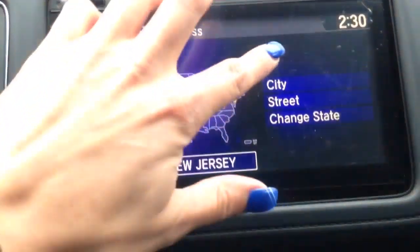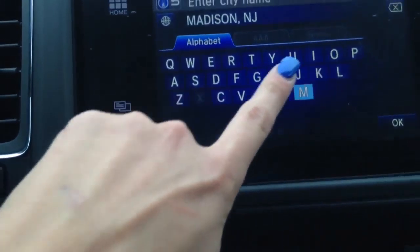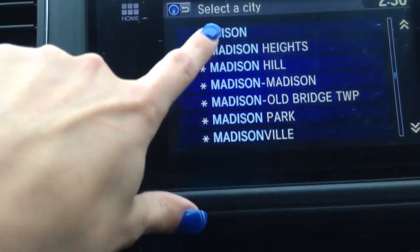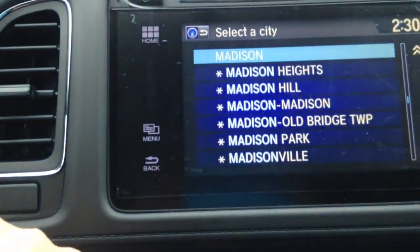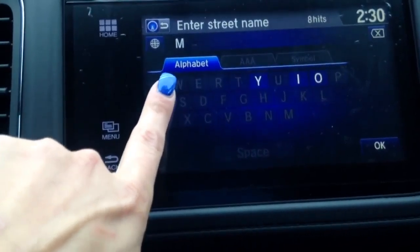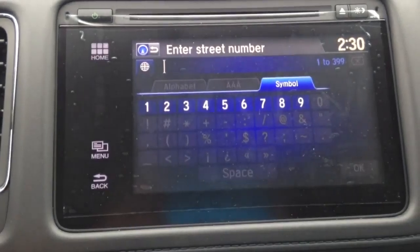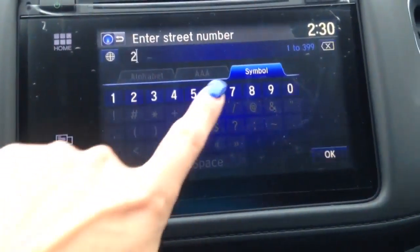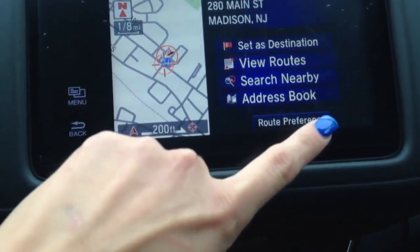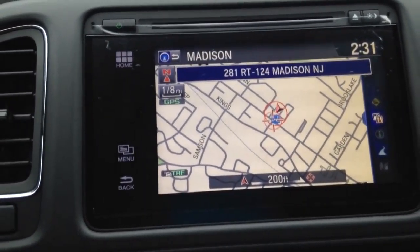It's going to ask you for the city — manually input the city — and then it's going to ask you for the street name. Then it will allow you to put the number in. Then hit set as destination and it will direct you.